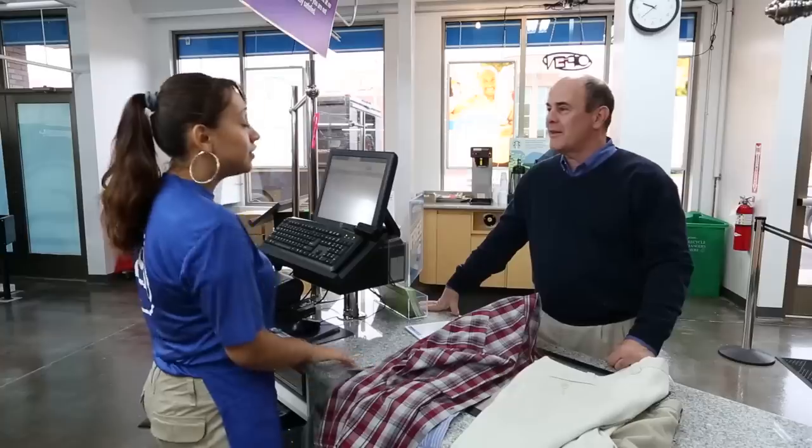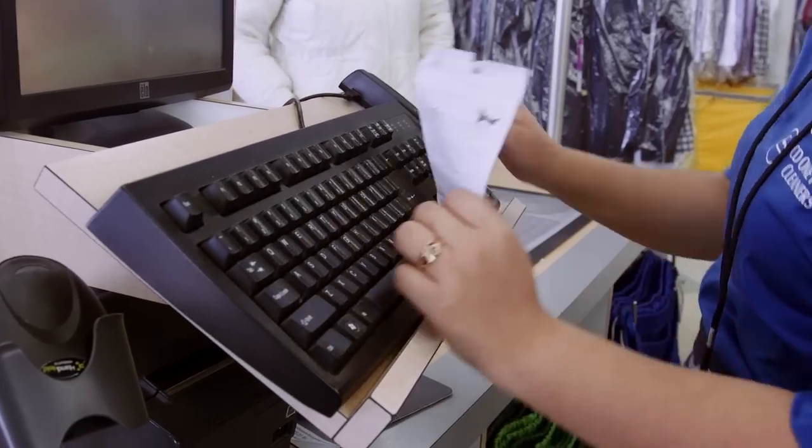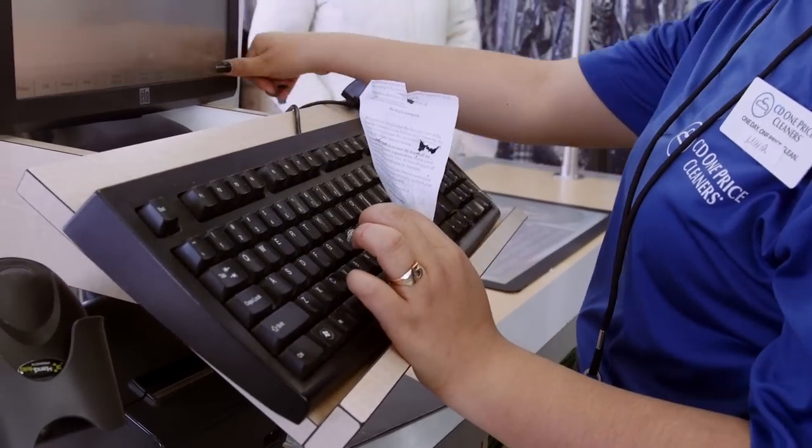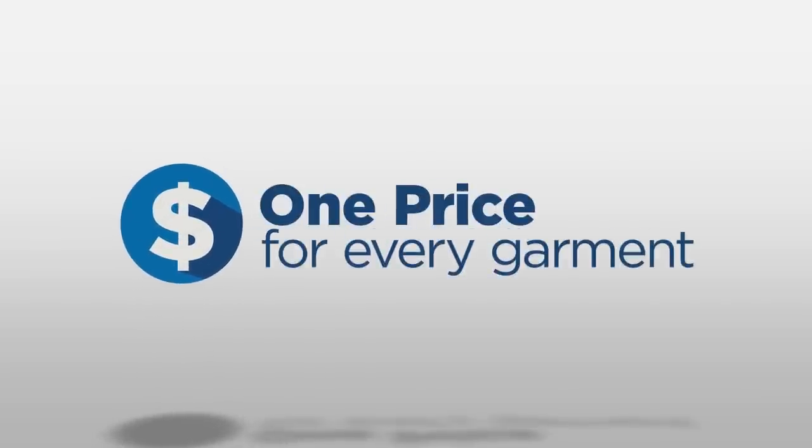On your first visit, we'll set you up in our system. This makes sure that you get the same great experience every time you come in. During each visit, you can expect one price for every garment — no surprises when you get your bill.